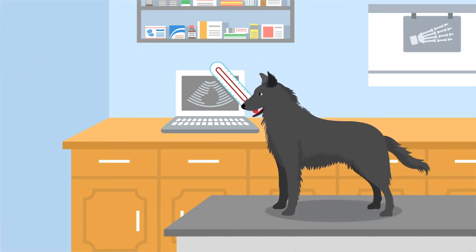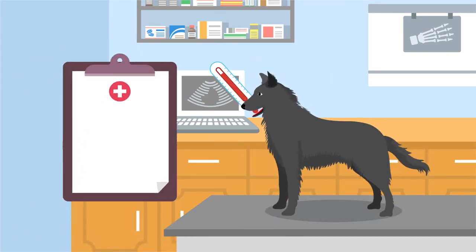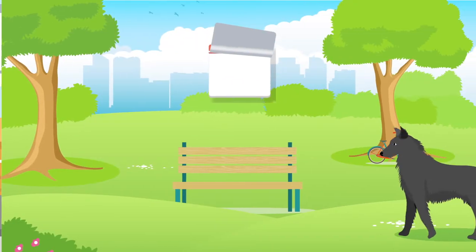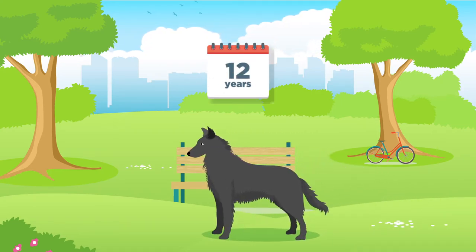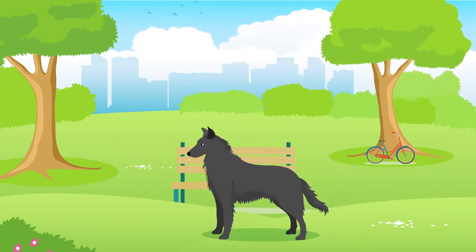They can be susceptible to a number of health issues, for example cataracts, epilepsy and progressive retinal atrophy. On average, Groenendaels generally live between 10 and 12 years, but of course their lifespan will be subject to their health, lifestyle and wellbeing.